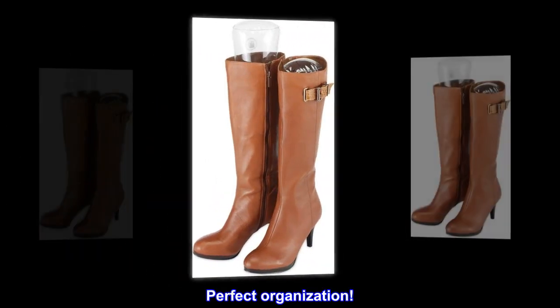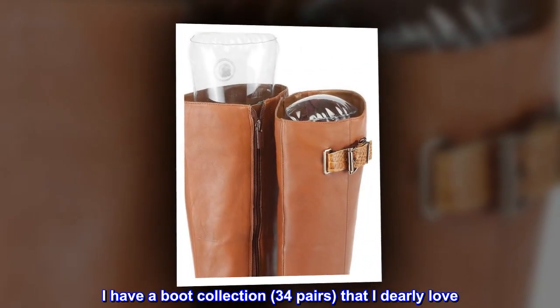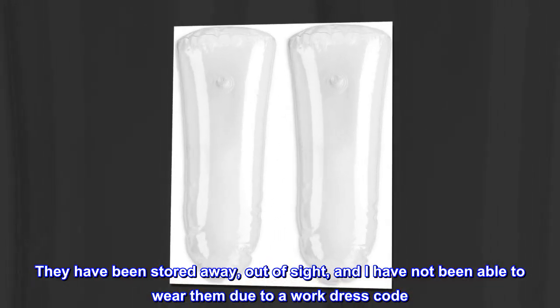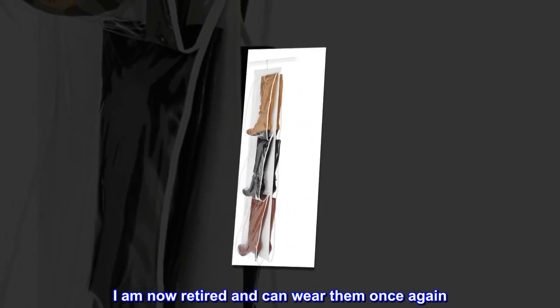Top reviews from the United States. Perfect organization. I have a boot collection — 34 pairs — that I dearly love. They have been stored away, out of sight, and I have not been able to wear them due to a work dress code. I am now retired and can wear them once again.